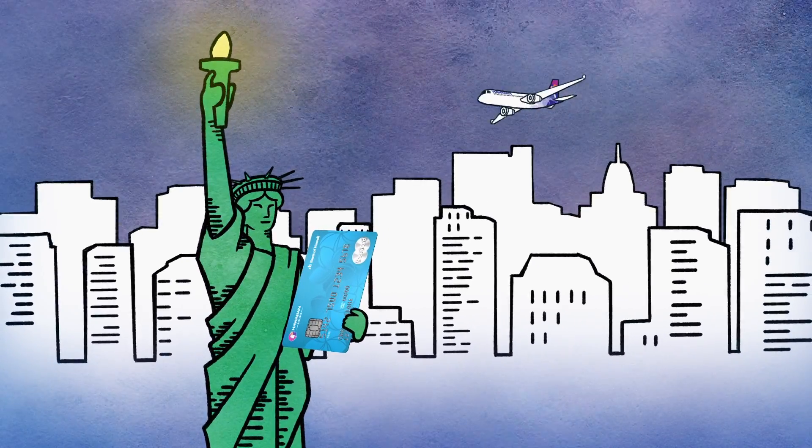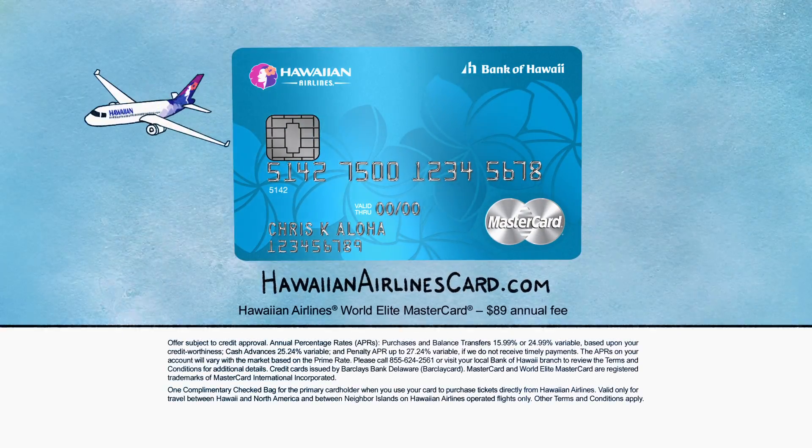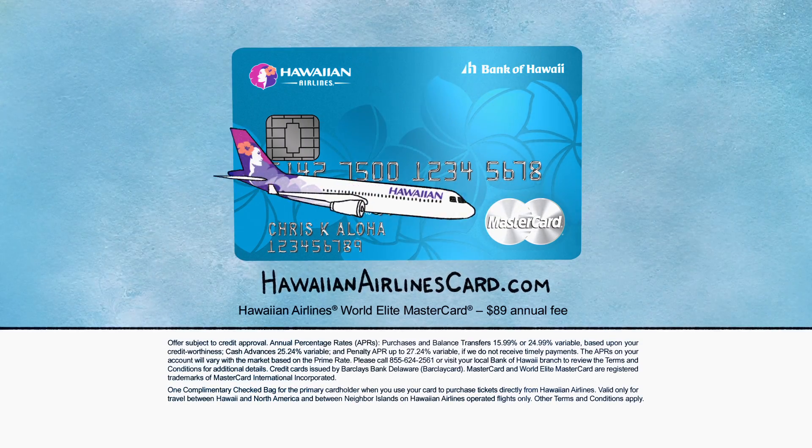Consider it your getaway card. The Hawaiian Airlines World Elite MasterCard — apply online or at any Bank of Hawaii branch.